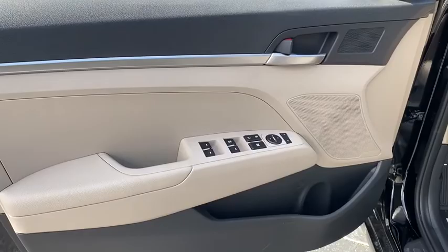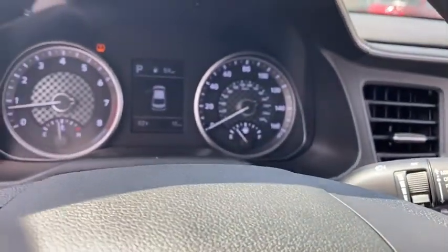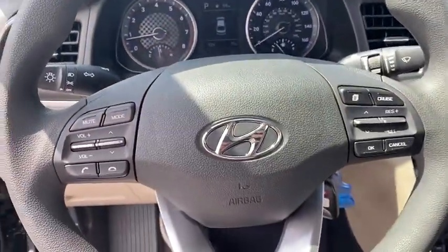Here are some of this vehicle's great options: traction control, dual airbags, power steering, trip computer, security system, electronic stability control, rear window defroster.